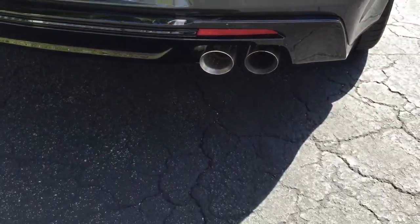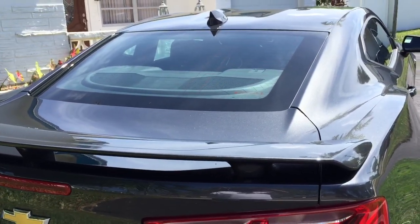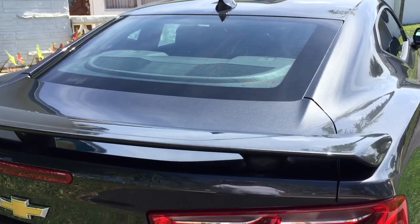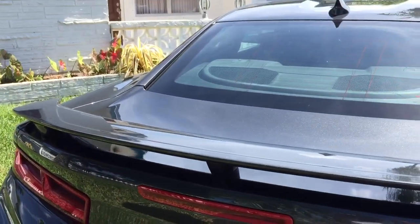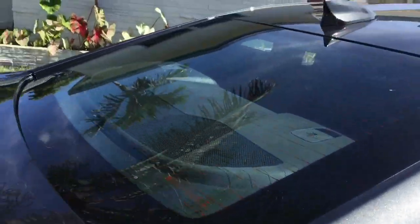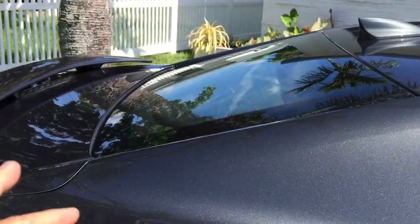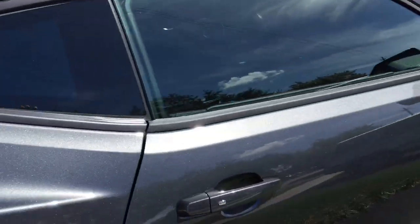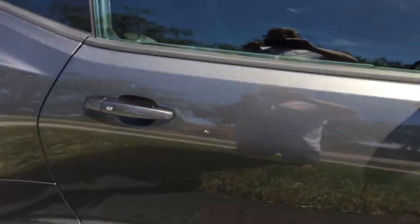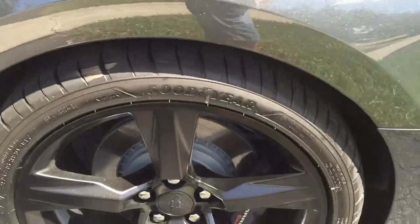Dual mode exhaust. The spoiler is off the trunk lid — on my 2015, I had to go to the spray and wash and spray under that spoiler to get all the leaves and dirt from Florida out from under it. The back window is definitely smaller, very close to the rear. I don't know how I'm gonna get it tinted — it's probably five millimeters off the package tray. But it still has Brembo brakes front and rear.